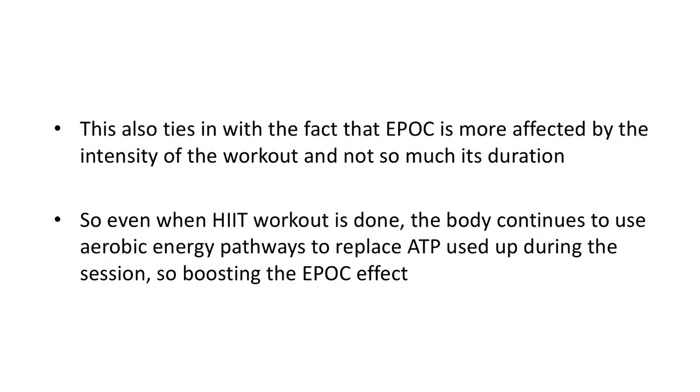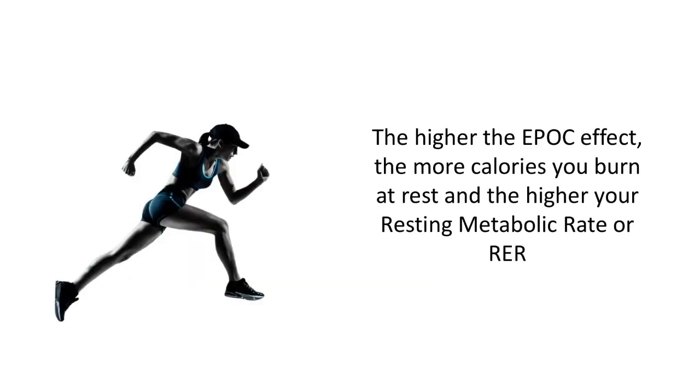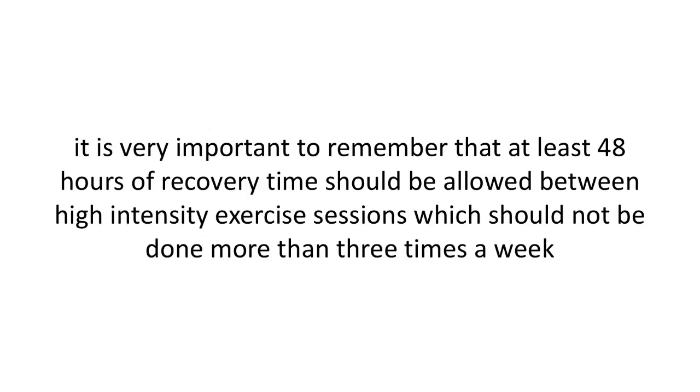Even when a HIIT workout is done, the body continues to use aerobic energy pathways to replace ATP used up during the session, boosting the EPOC effect. The higher the EPOC effect, the more calories you burn at rest, and the higher your resting metabolism rate, or RMR. This spike and recovery pattern is key to making HIIT work so well. Not only does this pattern improve cardiorespiratory endurance, but it also allows for greater caloric expenditure during and after the workout compared to moderate aerobic workouts. It's still very important to remember that at least 48 hours of recovery time should be allowed between high-intensity exercise sessions, which should not be done more than three times a week.